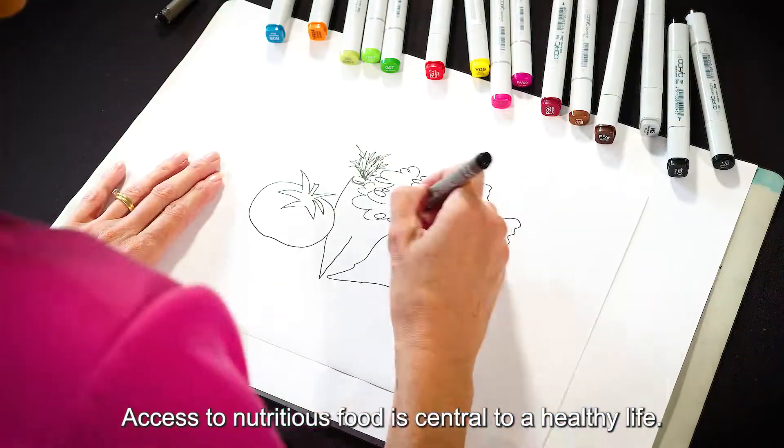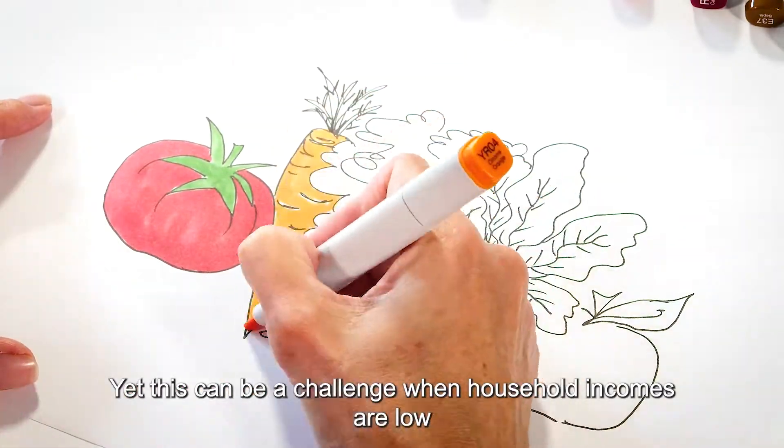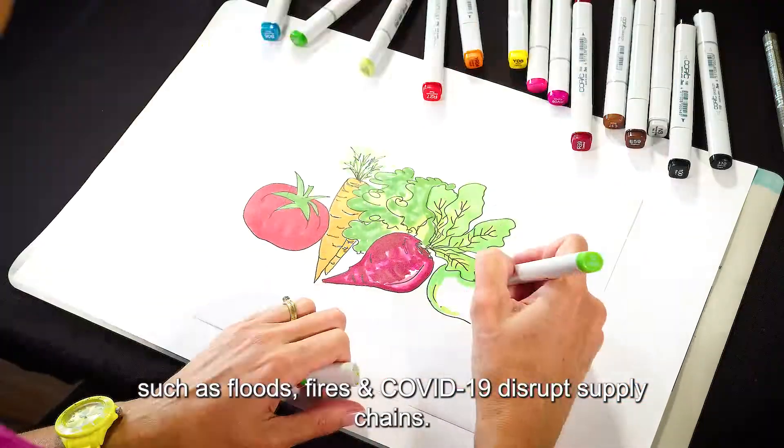Access to nutritious food is central to a healthy life. Yet this can be a challenge when household incomes are low, and when external shocks such as floods, fires and COVID-19 disrupt supply chains.